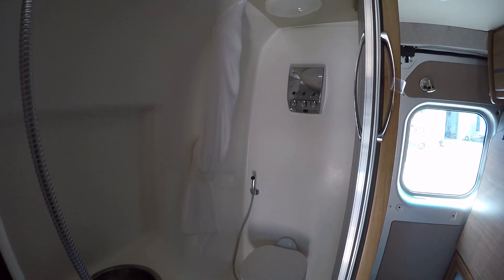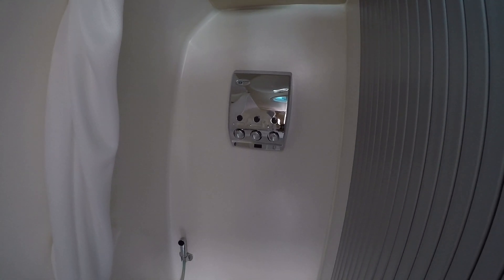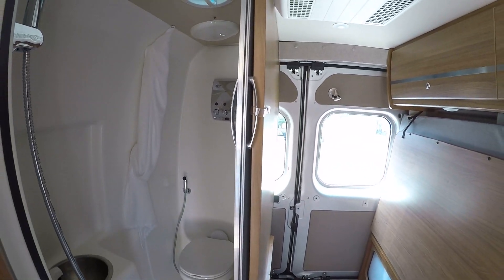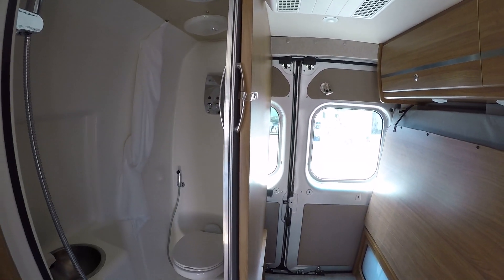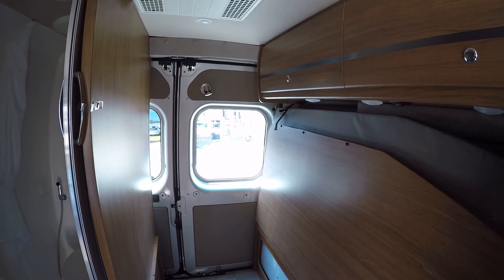We have a nice big bathroom in here too — I'm a pretty big guy and I can easily fit in here. We've got the porcelain bowl, foot flush toilet, and a little spray nozzle to clean things off. We have a stainless steel sink, and there's even a little shampoo dispenser — I absolutely love that. Basically a soap and shampoo dispenser there. Very neat, kind of a novel idea.